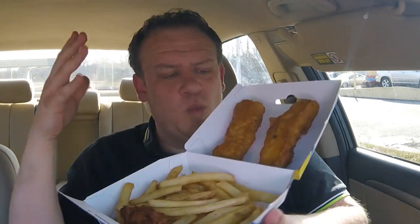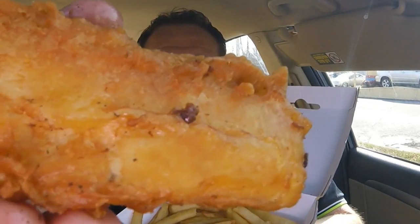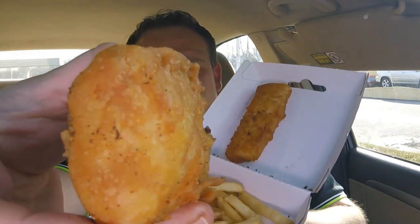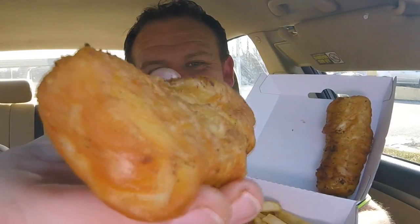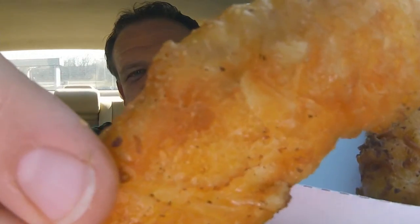$5.99 on this — you get two pretty good wild caught Alaskan cod fillets. Their normal fish is a processed pollock, which is a white fish, whereas cod is the more traditional fish you'd get with fish and chips. They've taken it a step further and battered it in beer — hand dipped, hand battered. That's what the description says and I believe everything I read.